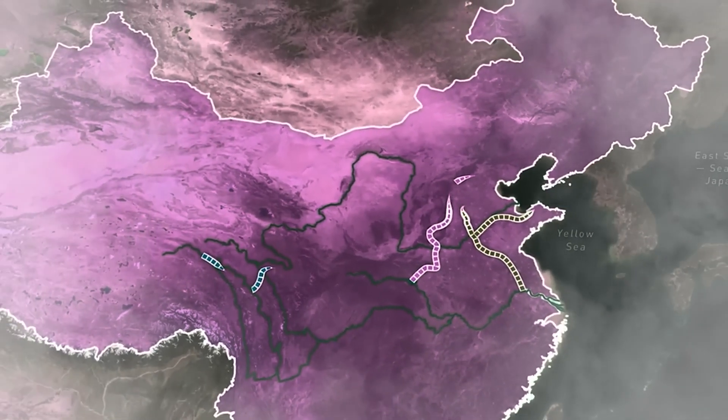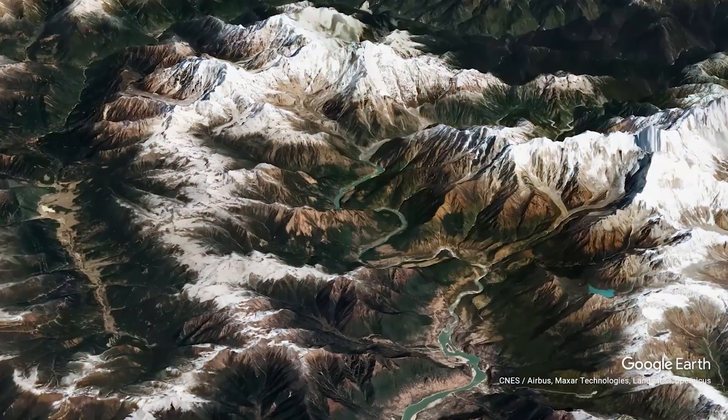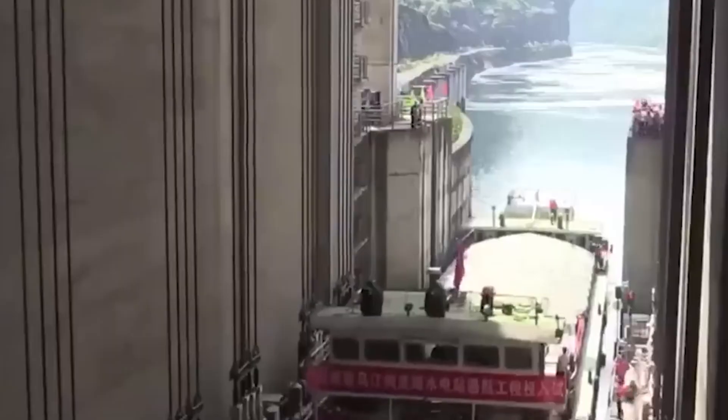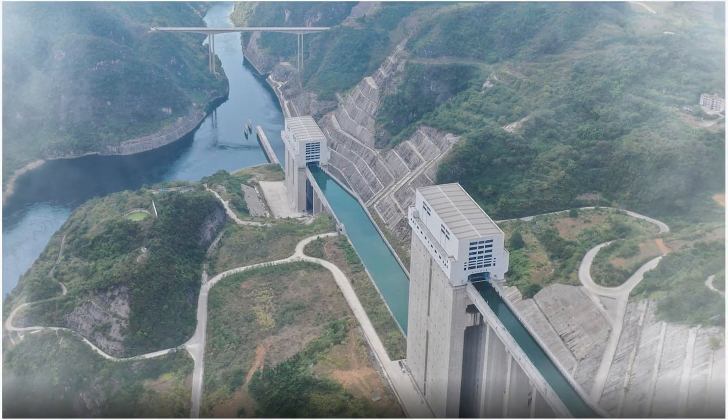This is happening right now in China, where massive cargo vessels and boats navigate not just through water, but literally above mountains. Buckle up to discover the wonders of engineering that make lifting ships into the air possible.